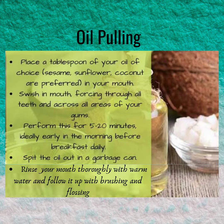Oil pulling, also known as Kavala or Gundusha, is an ancient Ayurvedic dental technique which helps to improve oral health and also improves your overall health. For it, you will need a tablespoon of oil — maybe sesame, sunflower, or coconut depending upon your preference. Take the oil and swish it in your mouth, forcing through all teeth and across all areas of your gums. Perform this for 5-20 minutes, ideally early in the morning on an empty stomach.